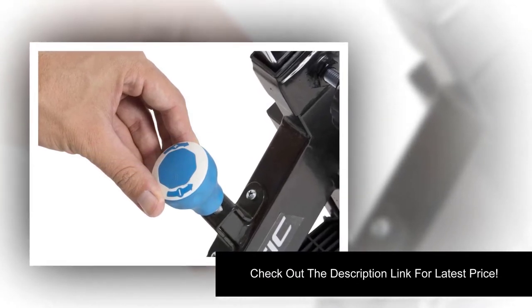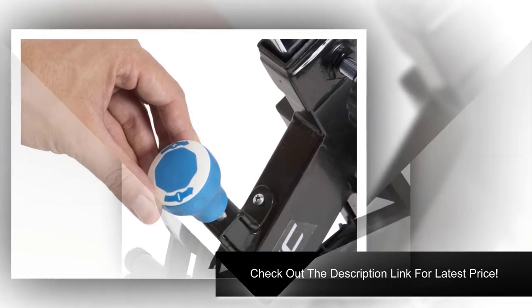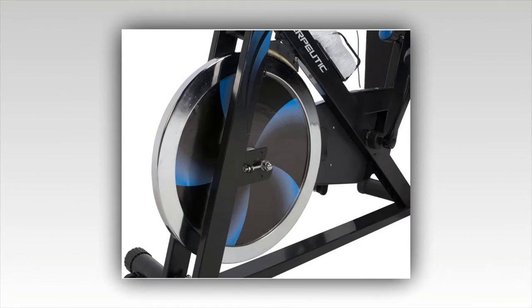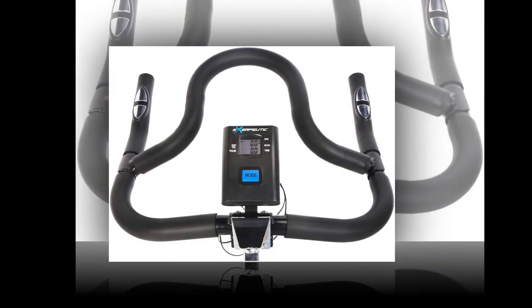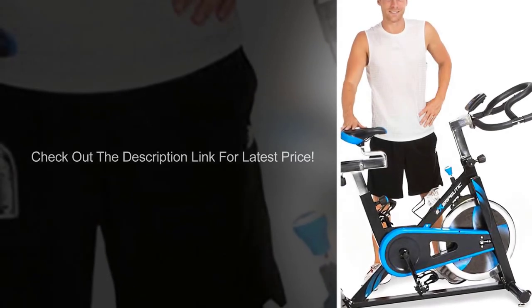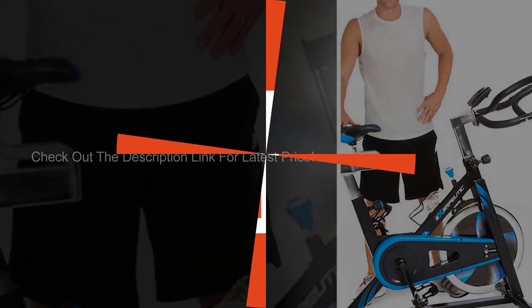Key specs of the SFB-901: 1) Fully adjustable seat and handlebars for comfort; 2) Adjustable inseam height, max 41 inches, min 28.5 inches; 3) Smooth and reliable chain drive mechanism; 4) Heavy-duty crank system with adjustable resistance; 5) 54 lb chrome solid flywheel for stability; 6) Integrated transport wheels for easy mobility; 7) Max user weight 275 lbs, product weight 97 lbs, dimensions 49L x 20W x 47H inches; 8) Seat adjusts in height and proximity to handlebars.